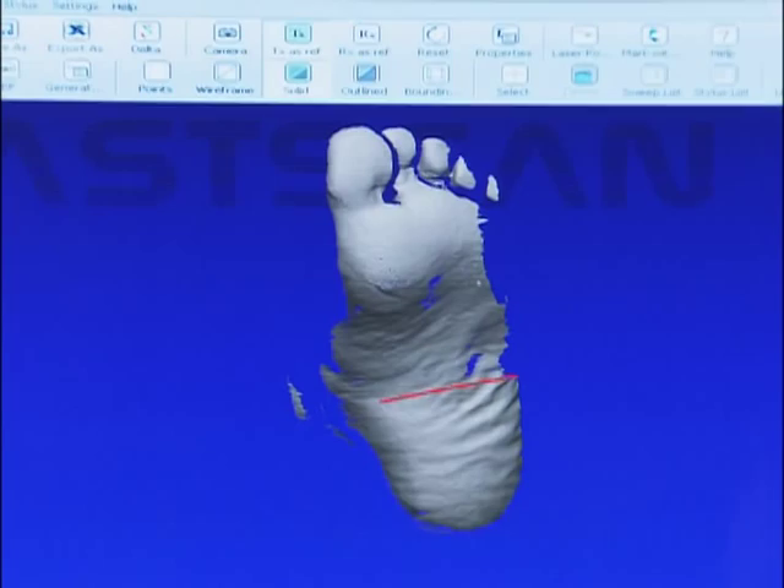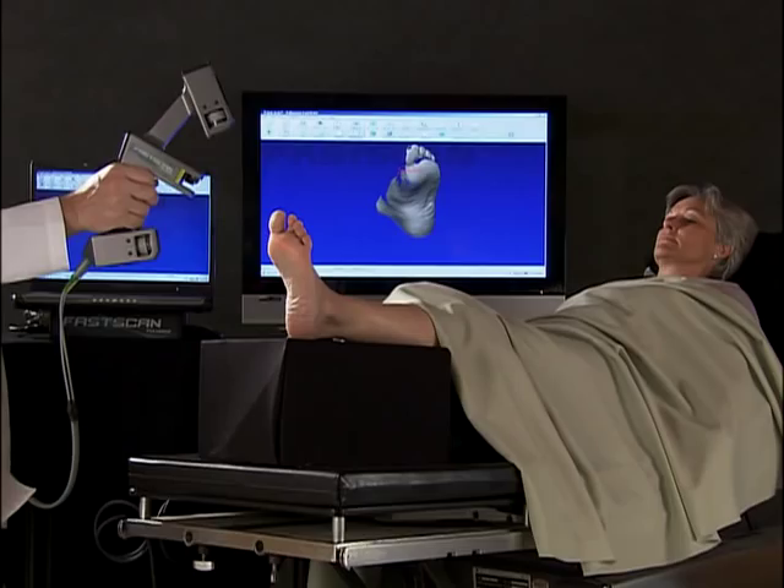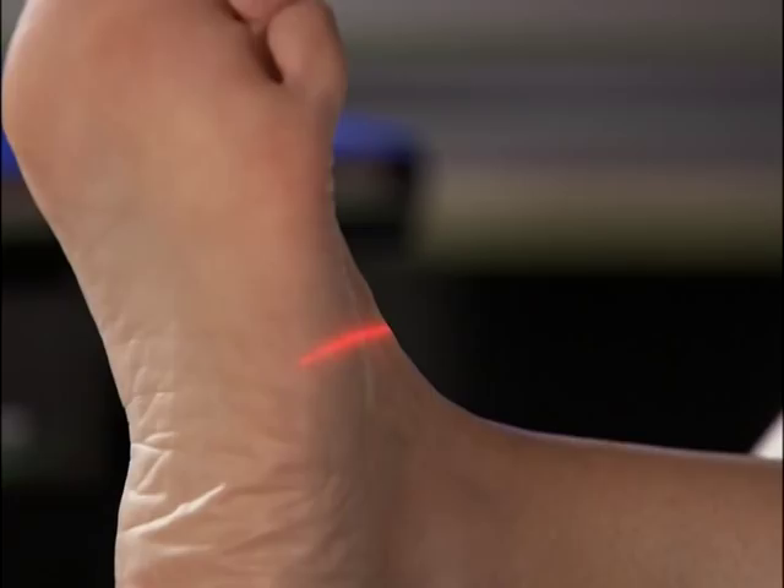There's no need to place cumbersome registration dots on the object being scanned. You can scan in minutes what other scanners can take hours or even days to accomplish, with no time-consuming post-processing required. Scan as many times as you need, even undo mistakes, until you've created a perfect 3D model.